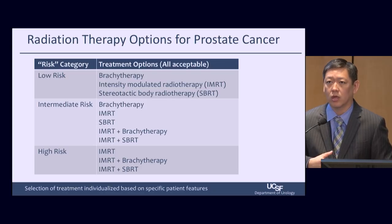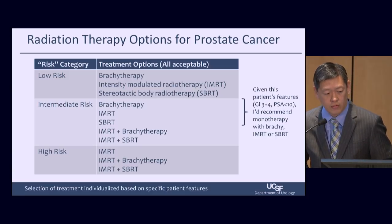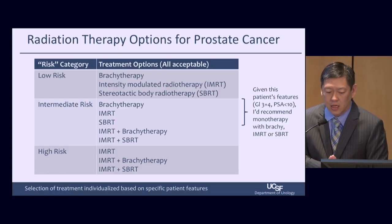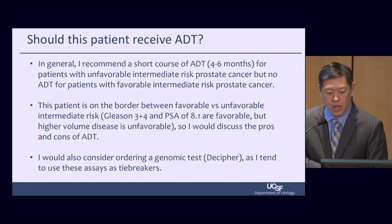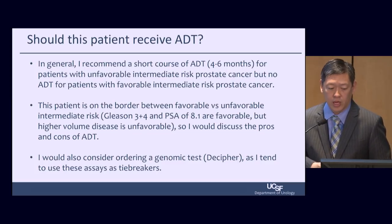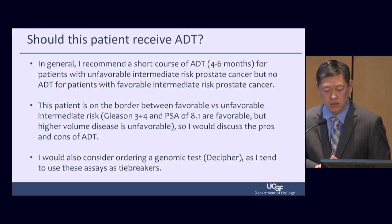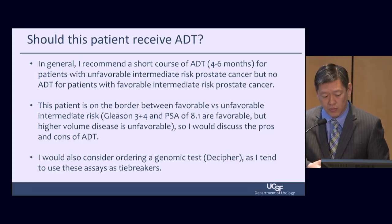For high-risk prostate cancer, we're looking at either combination therapy or IMRT itself. Given this particular patient's features — Gleason 3+4, PSA less than 10 — I'd recommend monotherapy with either brachytherapy, IMRT, or SBRT. Regarding androgen deprivation therapy, I recommend a short course of four to six months for patients with unfavorable intermediate-risk prostate cancer, but no ADT for patients with favorable intermediate risk. This patient is right on the border due to large volume of disease, so I would discuss the pros and cons of ADT — it's often an individualized patient choice.